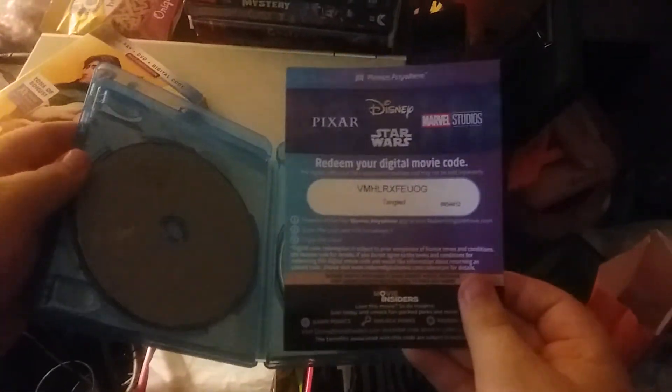Here's what we get inside: the regular DVD, the regular Blu-ray, and the movie reward card.